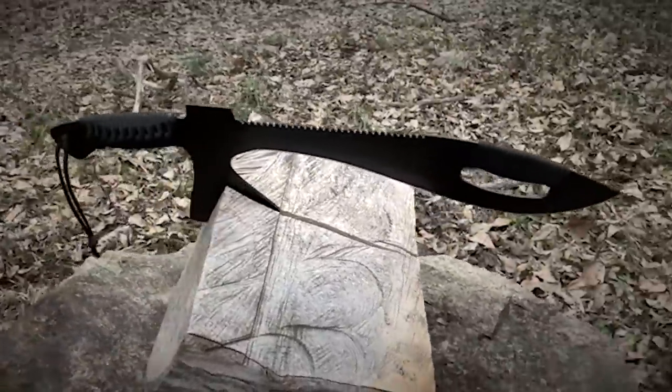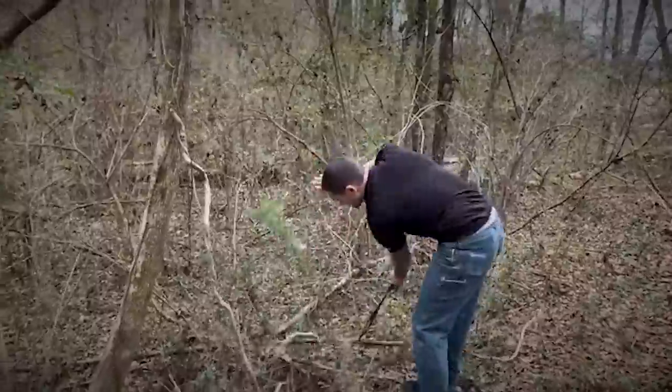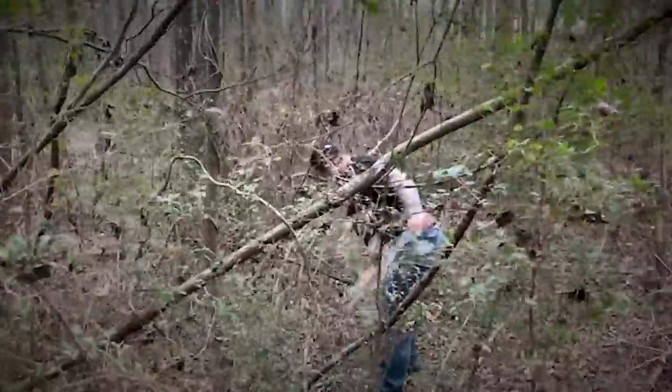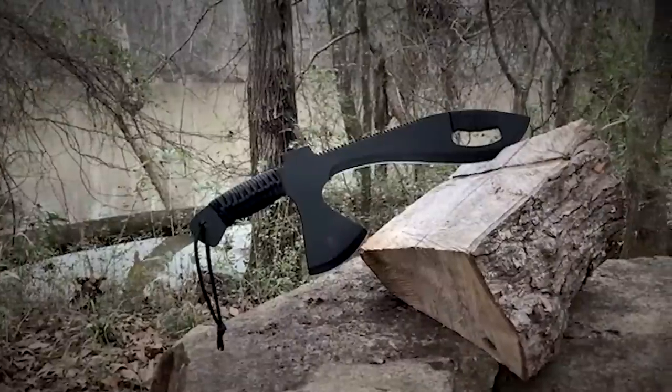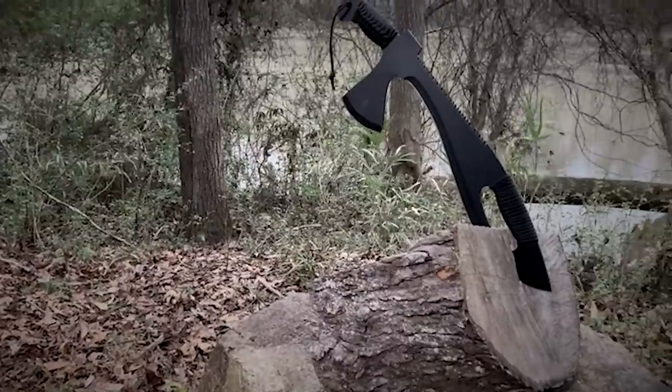The steel is Japanese, famous for being used in survival knives, so you can use any rock for sharpening. Both handles are complemented by nylon cords for added comfort. The price is $60.